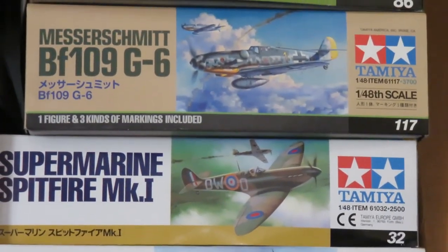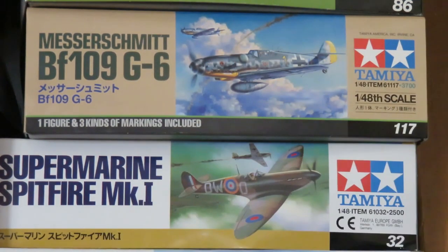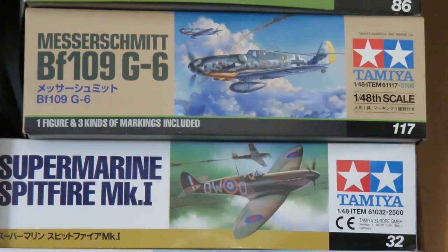Next here is the Messerschmitt 109 G6 — the newer one from Tamiya that came out a couple of years ago. This is a kit I really really want to build, but it's a very intense model. There's a lot of parts and a lot of little details. The cowling section comes off, as does the flap for the radiator on the bottom, so you can have it posed open with magnets. It's just very intense and I haven't fully committed to building it yet, but hopefully one day I will. I bought new decals for it.